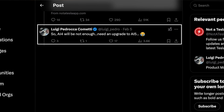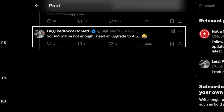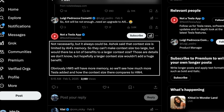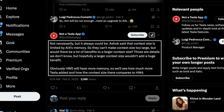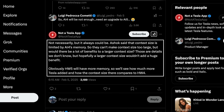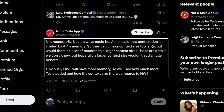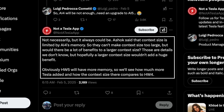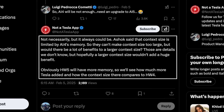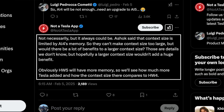When asked by a user on X whether AI4 will be enough or require an upgrade to the future AI5 computer, Not a Tesla App gave a concise response: Ashok said that context size is limited by AI4 memory, so they can't make the context size too large. Hardware 5 would have more memory, so we'll see how much Tesla added and how much context size there is to compare with hardware 4.